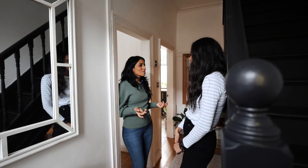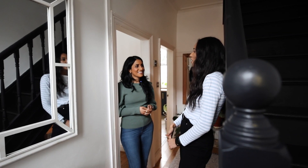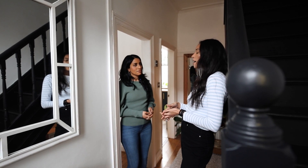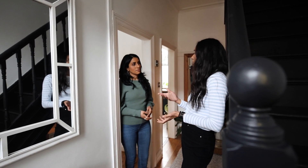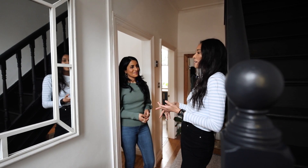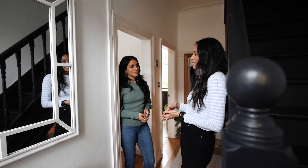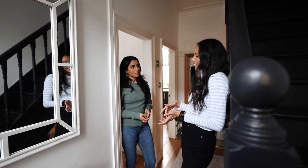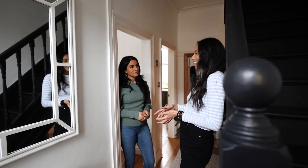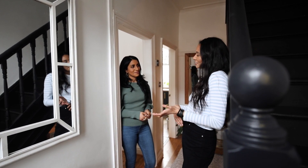So Lydia, what sort of estate was the property in when you bought it? It was a rental for a year and then it was empty for a year. It was all structurally sound, it just was aesthetically not so pleasing — it was a little bit grubby. Downstairs particularly wasn't as bad as upstairs, but it just needed that kind of homely touch.